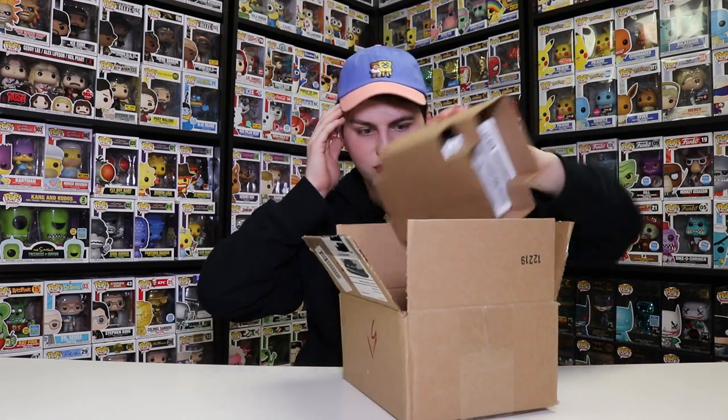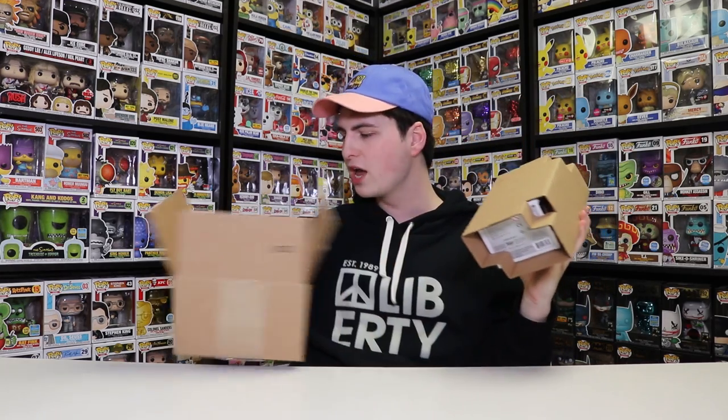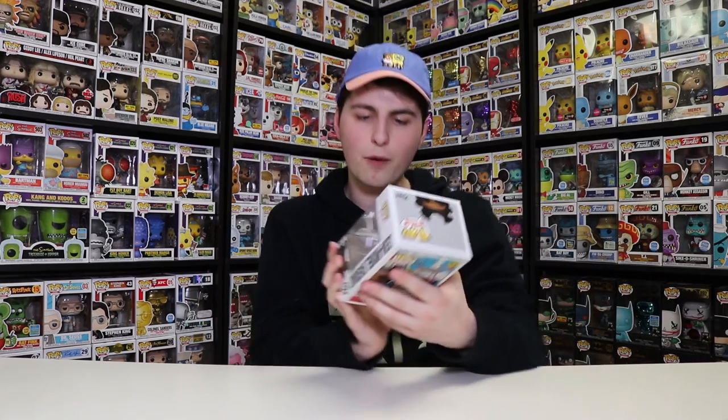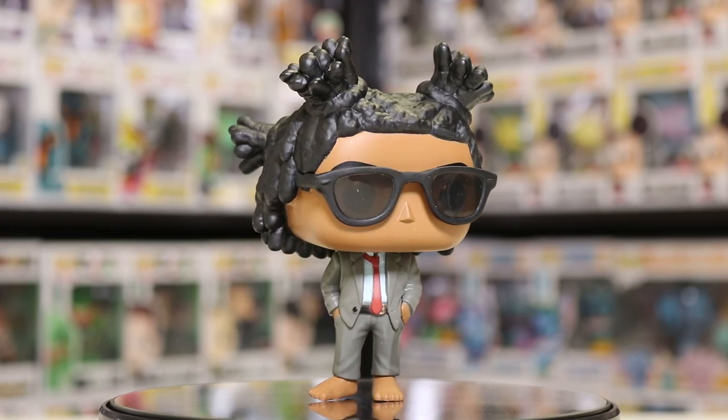This is from Foot Locker. I don't think there's a bill in here so I can't tell how much I ordered this for, but I want to say $10 instead of like $15 — a pretty good deal. I've been wanting this one for a while, looking around at different Foot Lockers, and finally they had it on their website again on sale. So now I have every single pop in the Pop Artists line with Jean-Michel Basquiat. I'm not sure how to pronounce his last name — let me know in the comments — but this is number two in the Pop Artists line.